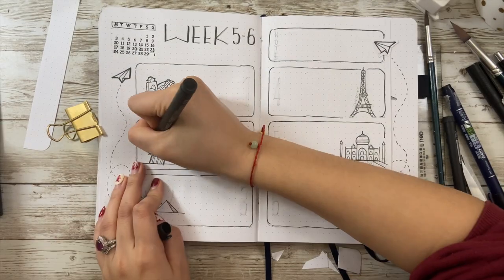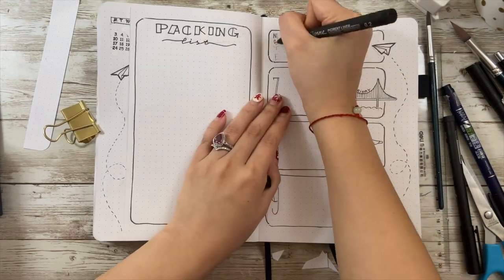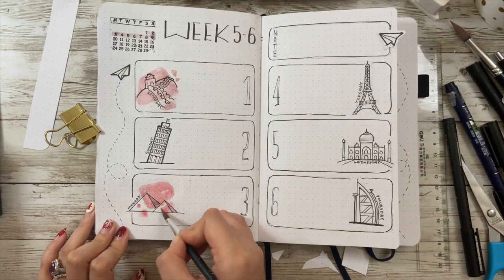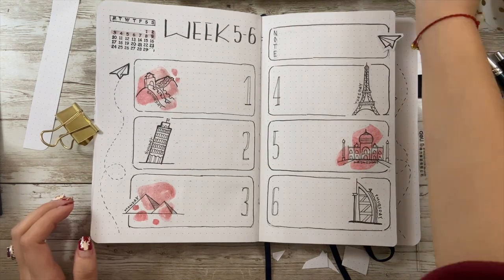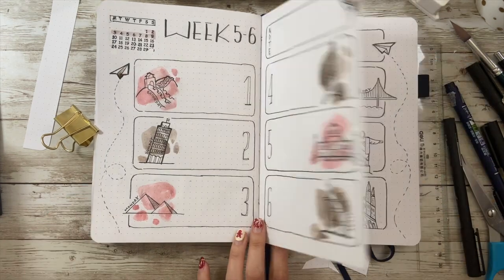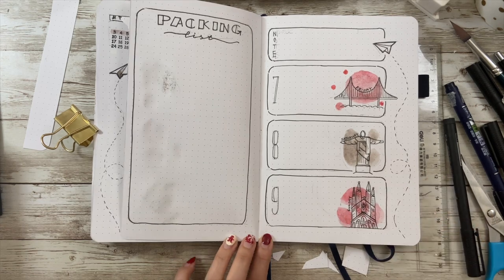If you're interested in landmark doodles please let me know — I can make another video about it because here I only chose nine to draw but I want to share more. For coloring this page I think I made some mistakes. I was going to make it really casual and free with the color, not following the exact shape of the buildings, but it didn't turn out as good as expected. So I can only comfort myself by saying this is abstract art that won't follow rules. I'm okay with trying new things and failing — just know that next time I'll do it differently.